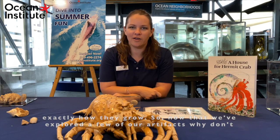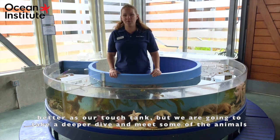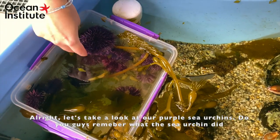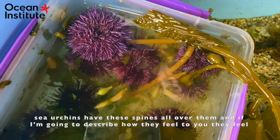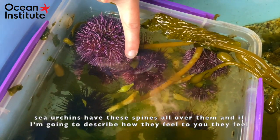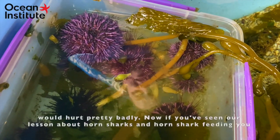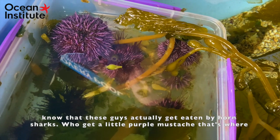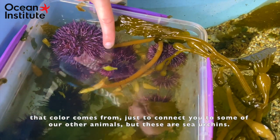Now that we've explored some of our artifacts, let's go visit some of the animals at Ocean Institute that you read about in the story. Welcome to the Discovery Pool — you may know it better as our touch tank. Let's take a look at our purple sea urchins. Do you remember what the sea urchins did for the hermit crab in the book? That's right, he used them to protect his house, because sea urchins have spines all over them that feel like little toothpicks. If you've seen our lesson about horn sharks, these guys actually get eaten by horn sharks, who get a little purple mustache — that's where the color comes from.